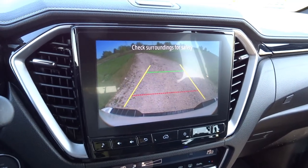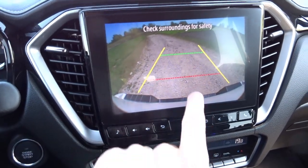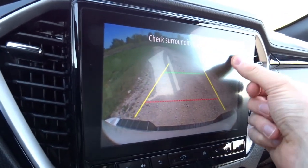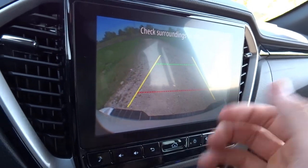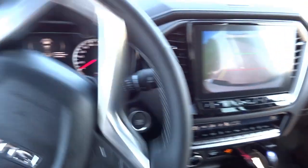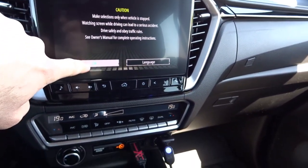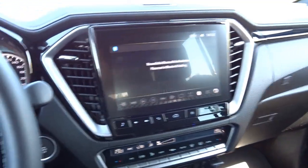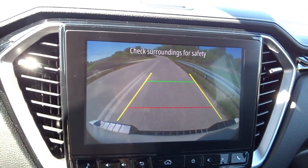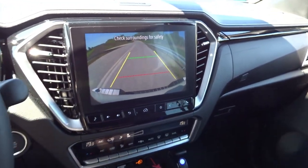Bardzo fajny ekran, gdy cofamy — duża przekątna daje nam szansę zobaczyć więcej niż w małych ekranach w dzisiejszych samochodach. Ale tak jak wspomniałem podczas prezentacji — widać refleksy, ta powłoka błyszcząca ekranu, chociaż minimatowa, nie pozwoliła uzyskać pożądanego efektu. Skręcam kierownicą na maksa — linie się nie skręcają automatycznie. Po włączeniu biegu D obraz od razu znika. Rozdzielczość kamery też pozostawia troszkę do życzenia — przy tak dużym ekranie fajnie by było, gdyby rozdzielczość obrazu była wyższa.